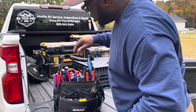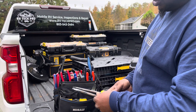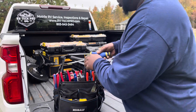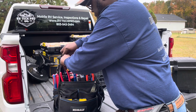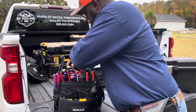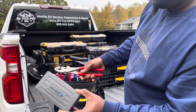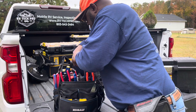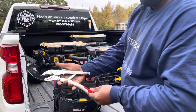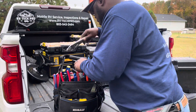Yes, I will use the flat-head screwdriver as a pry bar if I need to. There's a striking ratcheting screwdriver, some Tekton, some Blue Point. And these Knipex locking pliers are great — some of the best locking pliers I've had.